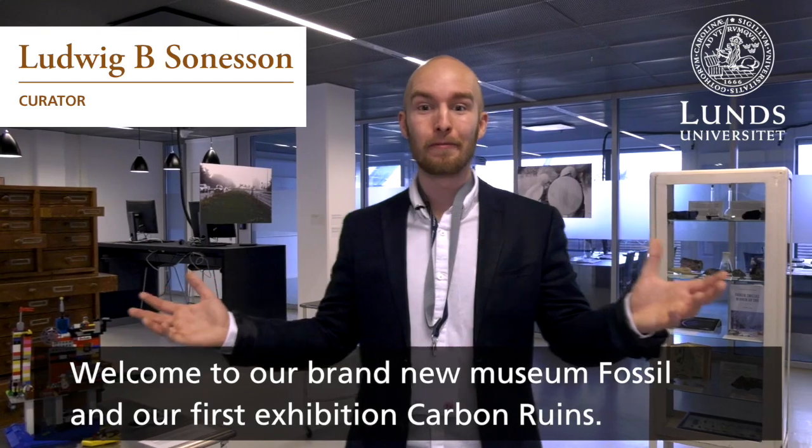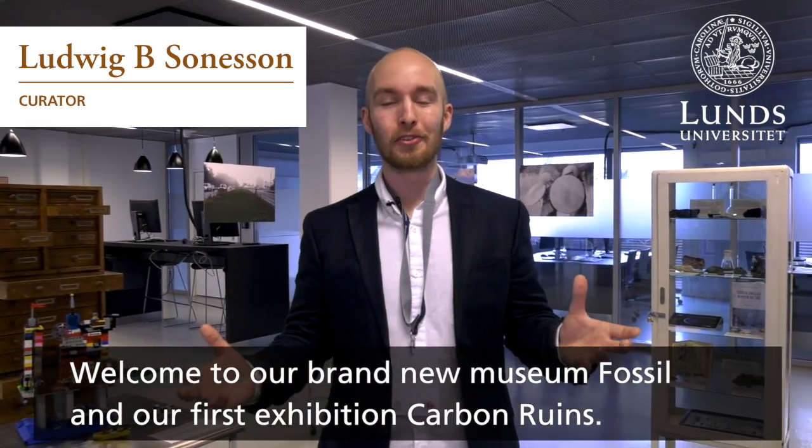Welcome to our brand new museum, Fossil, and our first exhibition, Carbon Ruins.